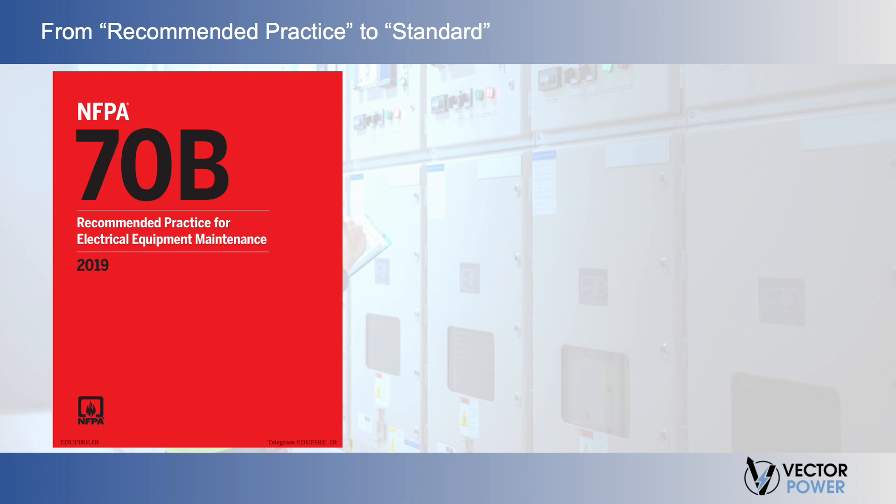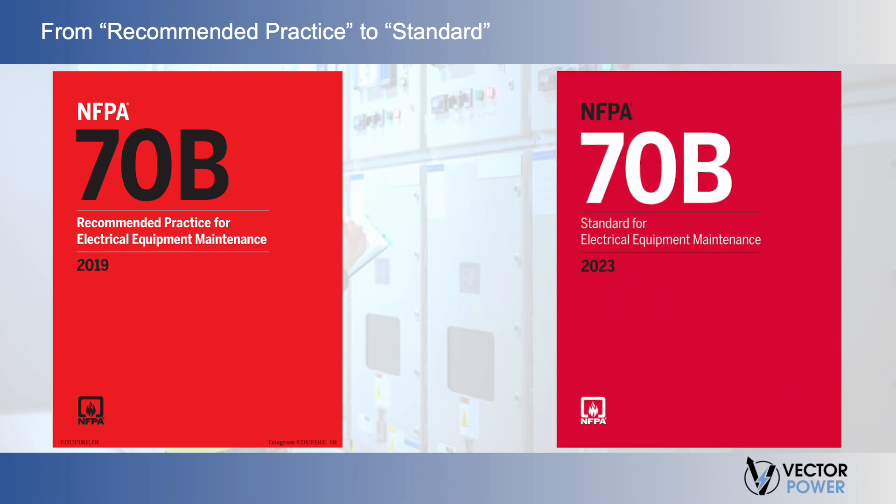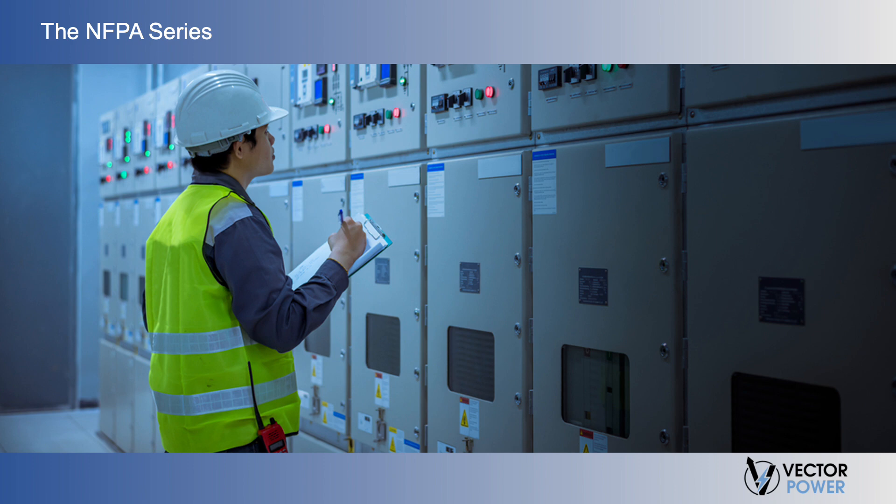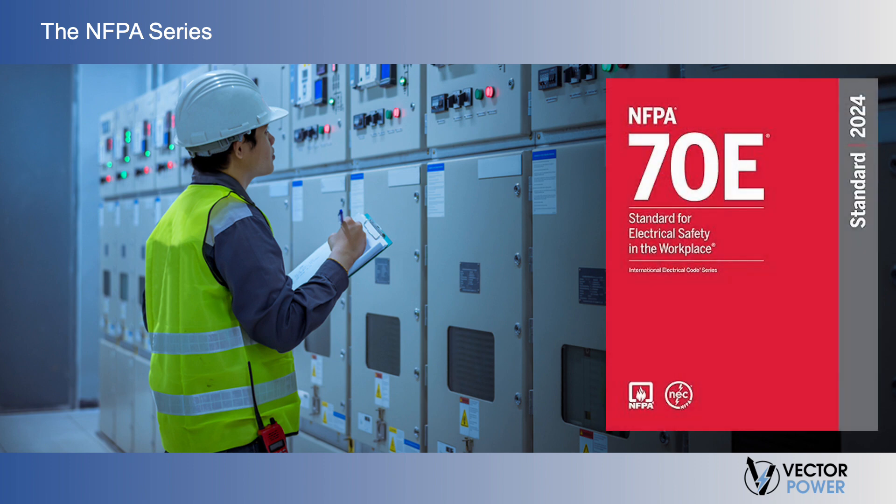In 2023, the National Fire Protection Association NFPA 70B has shifted from a recommended practice to a standard containing mandatory language for the development, implementation, and operation of an Electrical Maintenance Program (EMP). It is believed that this change will provide practical safeguards helping protect people and support more reliable electrical systems. It closely aligns with NFPA 70E, Standard for Electrical Safety in the Workplace, which indicates that even if equipment is installed properly, it may not be safe to work on unless it is properly maintained per the manufacturer's instructions or industry consensus standards.